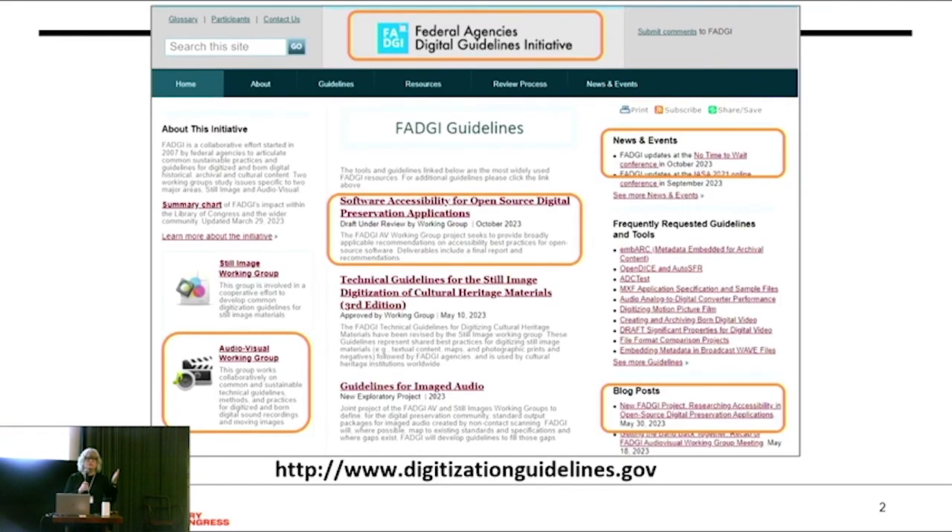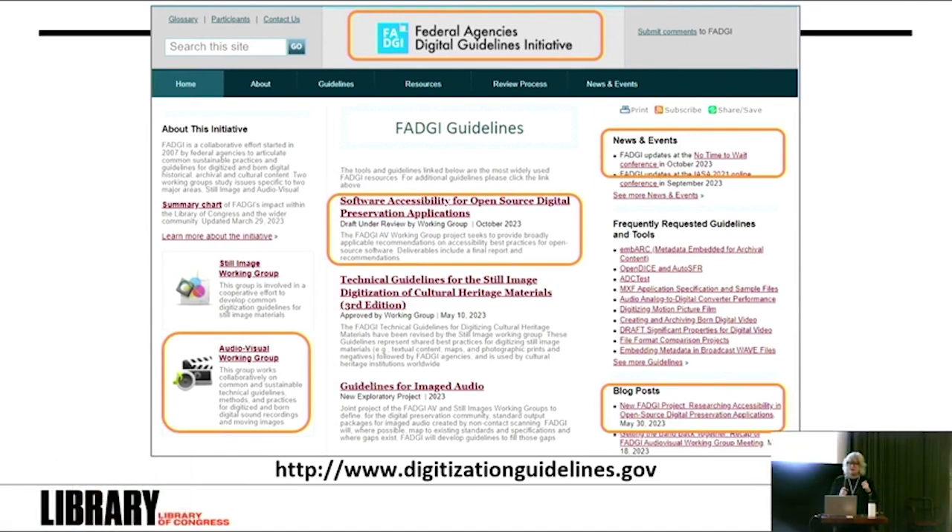FADGI stands for the U.S. Federal Agencies Digital Guidelines Initiative. We are 20 institutional members, all U.S. Federal agencies, mostly from the cultural heritage community — the Library of Congress, the National Archives and Records Administration, the Smithsonian, the National Library of Medicine — but also more technical and scientific agencies like NOAA, NASA, and even the FBI came to our last meeting, which is very exciting. FADGI is led by the Library of Congress but is a cooperative and very collaborative group.